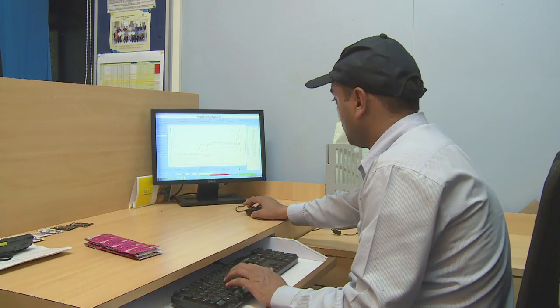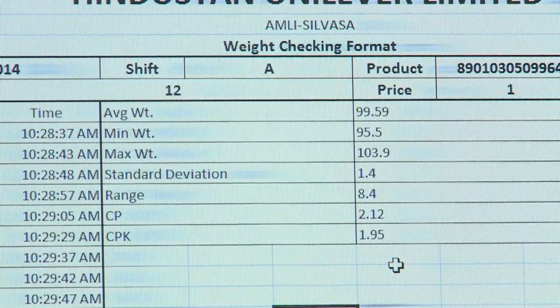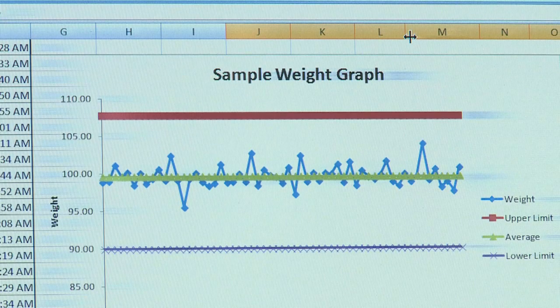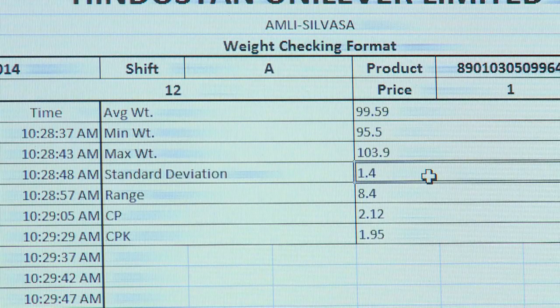The hourly weight readings are recorded automatically, and the report generated comprises not only average, minimum, and maximum weight, but also graphical representation inclusive of process capability indices and standard deviation.